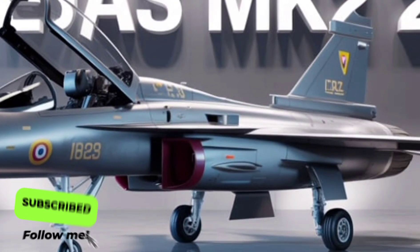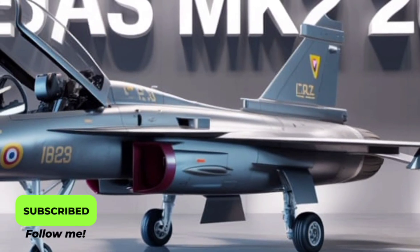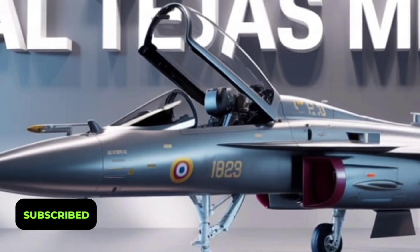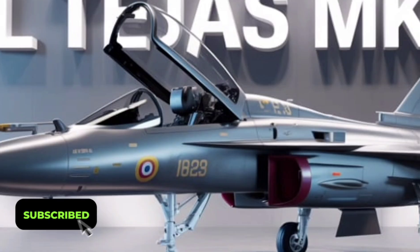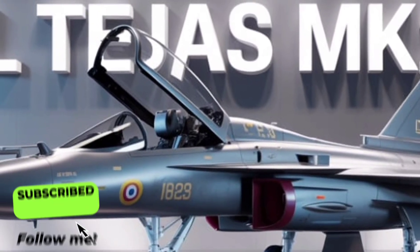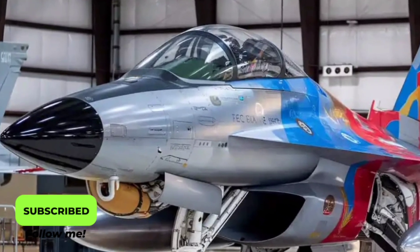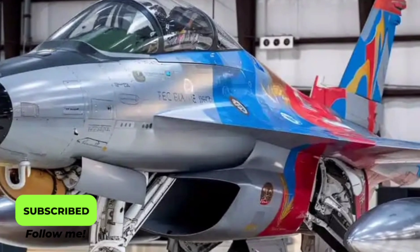In terms of weaponry, the Tejas Mk2 is a true multirole fighter. It can carry a wide range of armaments, including air-to-air missiles like Astra and Derby, precision-guided bombs, anti-ship missiles, and even long-range standoff weapons. With a total of 11 hardpoints — an increase from the previous model — it offers far more flexibility in mission loadout. This means the same aircraft can switch roles quickly, from defensive interception to offensive strike missions, depending on the mission's demands.